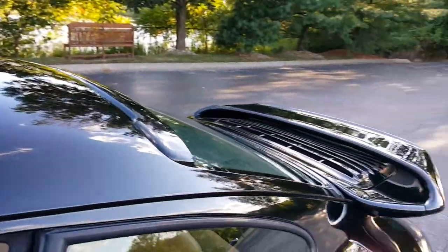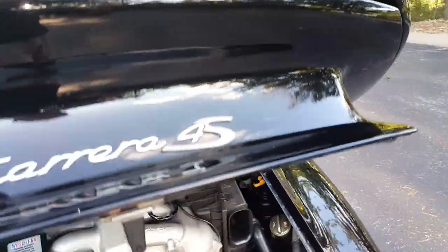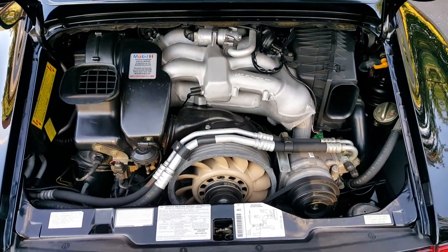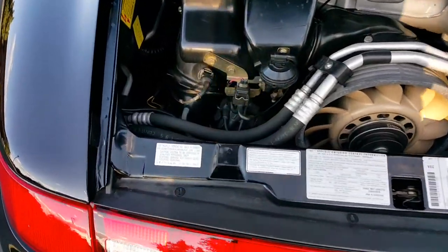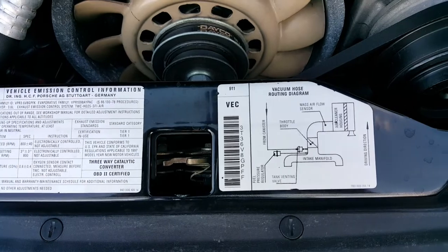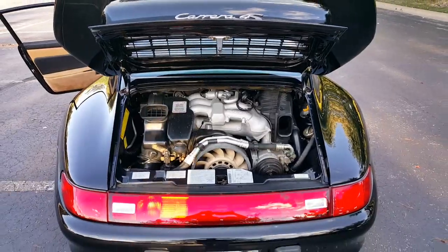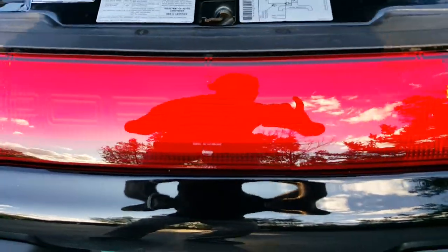I'm going to open up the back — the boot. There's the engine. Vario Ram — they came out with Vario Ram in 1996, and it didn't have it scripted on the engine until '97. All stickers fully intact. Stepping back so you can get a nice view. The red reflector in beautiful condition.